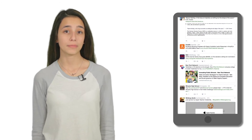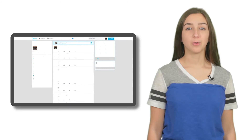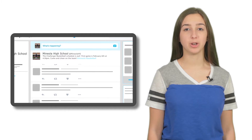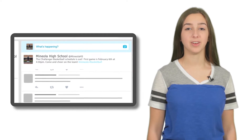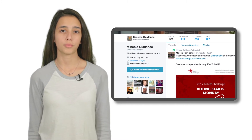Now that you have your account, it's time to start finding news. Your timeline will be an ongoing list of news, activity, videos, pictures, and links from the people you follow. For example, I follow Mineola High School on Twitter, so every time they post about a new school activity, I see that in my feed. You can search for accounts up here in the search bar, then once you find the profile, click follow.